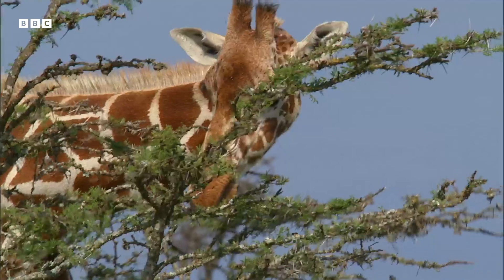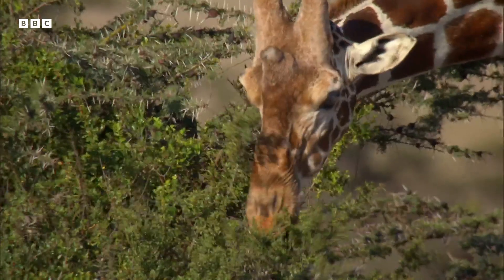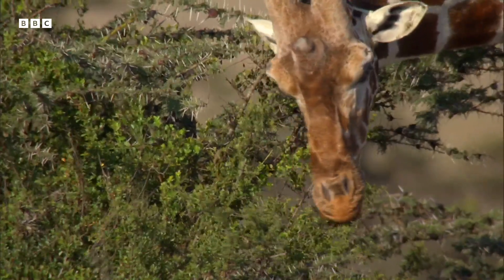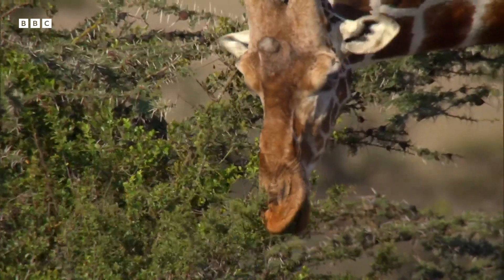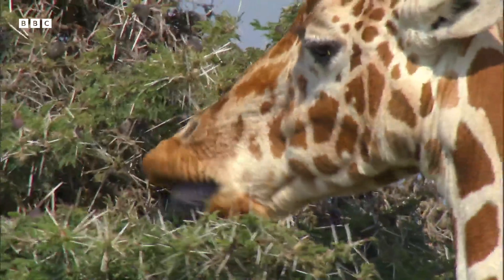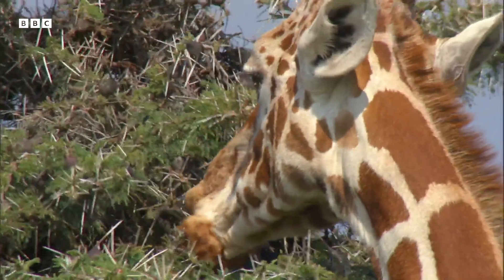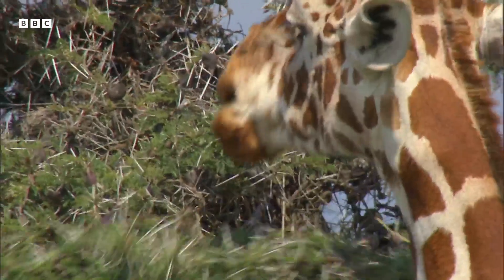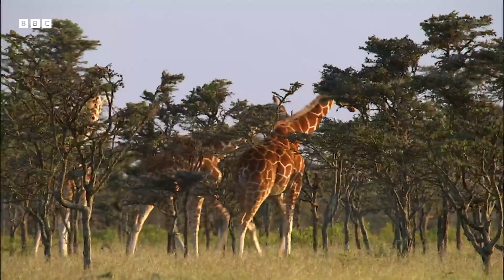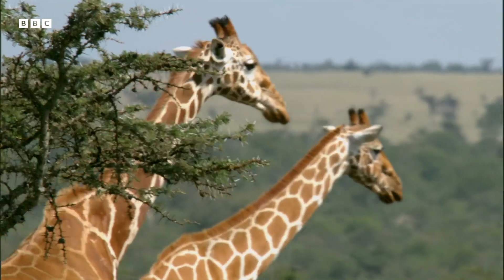But giraffes can exploit this food source. They can close their slit-like nostrils and use their long, tough tongues to wipe away the ants before being bitten. But even for giraffes, especially the youngsters, it eventually gets too much.